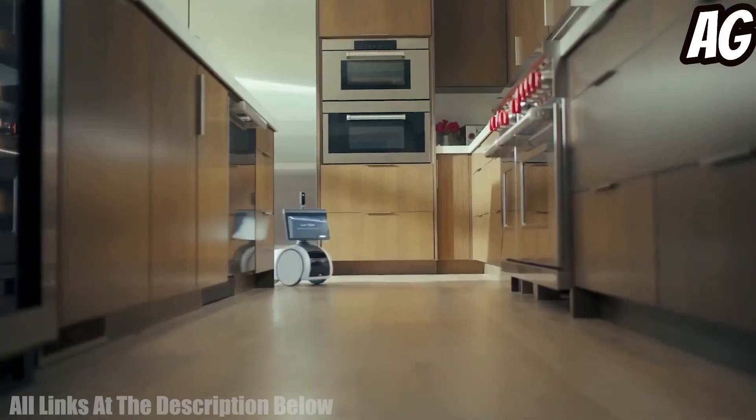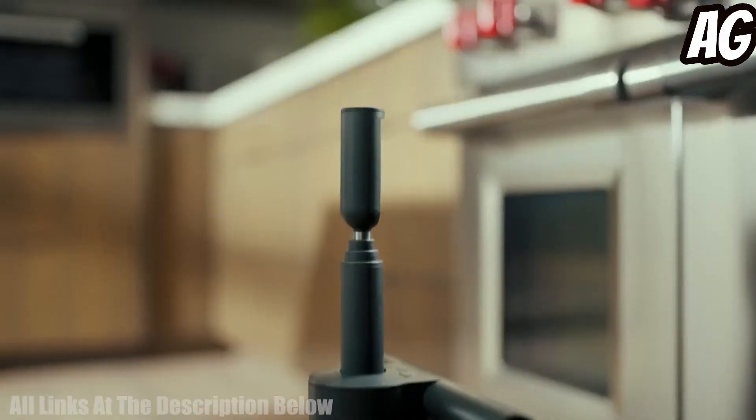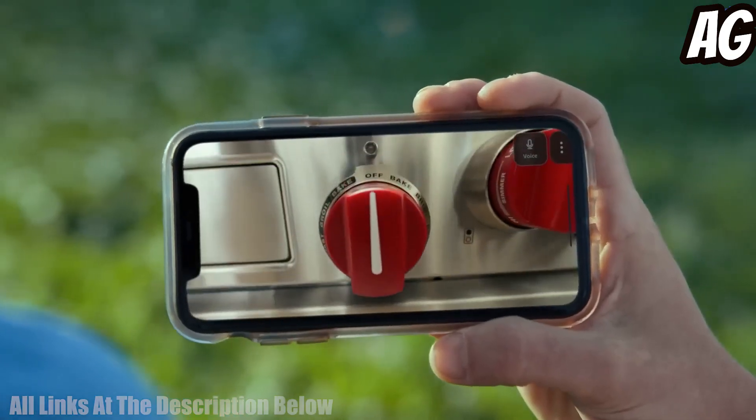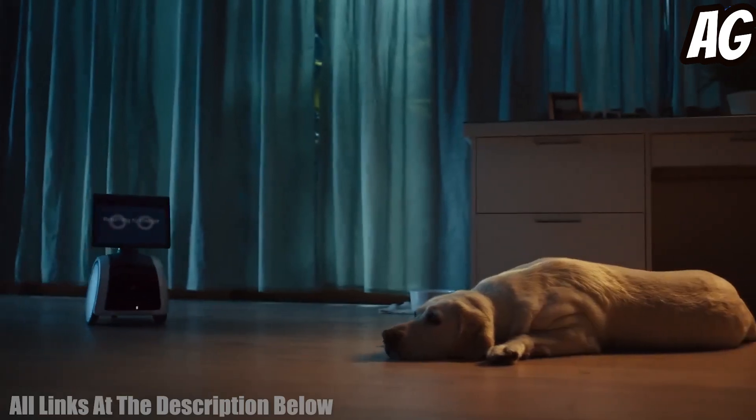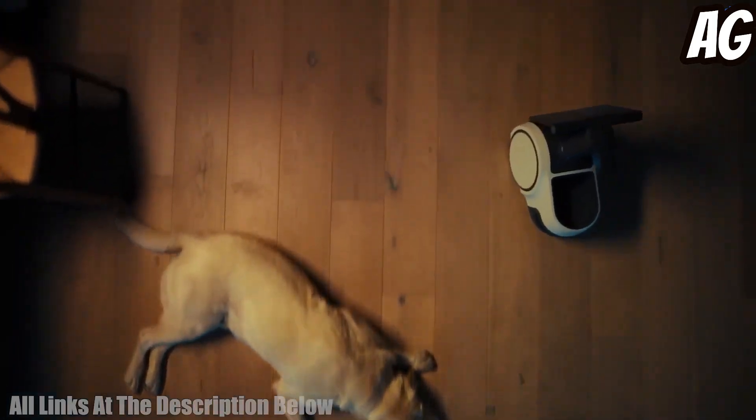Astro also includes a 30-day trial of Ring Protect Pro, a subscription-based video monitoring service that records and stores video clips for up to 30 days. With Astro, you can stay connected to your home and keep an eye on what matters most to you.